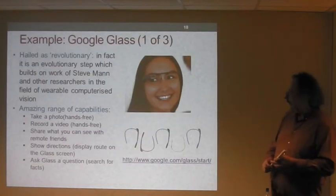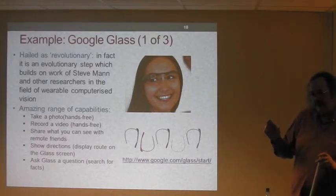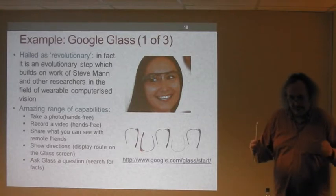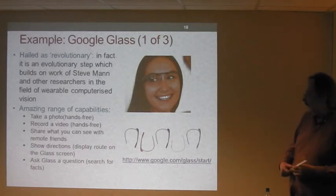Now we get onto Google Glass. In the title of the talk I said 'Google Glasses' plural — I did that in case you had no idea what it was, so you'd at least have some concept of what it might look like. But the actual name of the product is Google Glass, and that's the term I'll be using from here on.